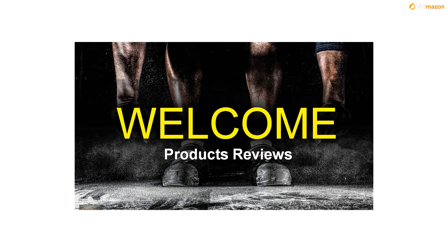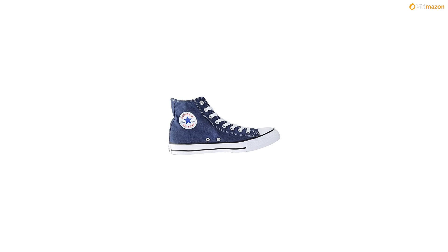The Chuck Taylor All-Star is the most iconic sneaker in the world, recognized for its unmistakable silhouette, star-centered ankle patch, and cultural authenticity. And like the best paradigms, it only gets better with time. For generations, these classic colors and quality vulcanized rubber sole have defined an icon.